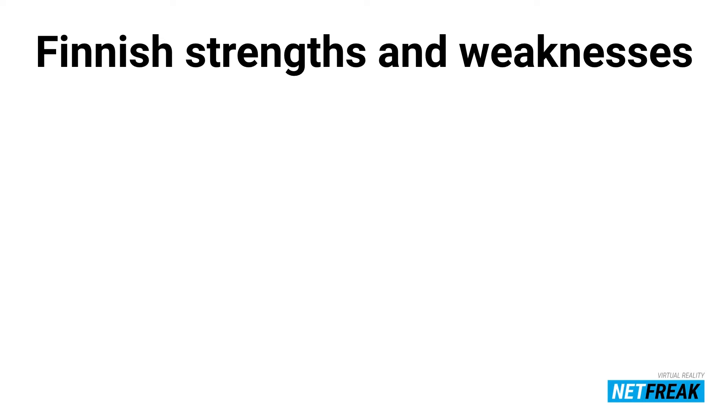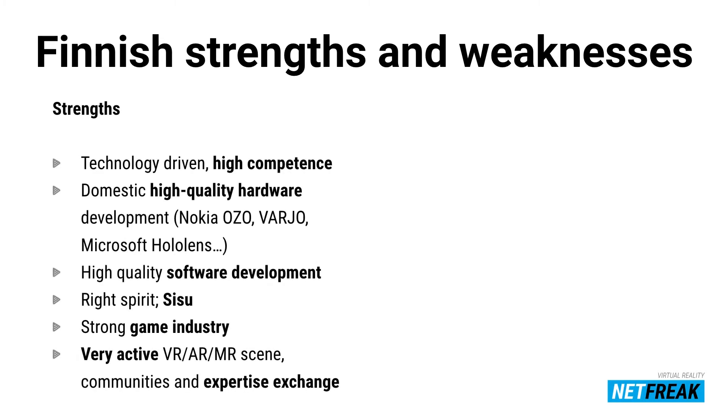Finnish strengths and weaknesses. Strengths: we are very technologically driven. Domestically we are creating great products — Nokia OZO was developed here, Varjo, and Microsoft HoloLens. We have very high-quality software development, the right spirit, a strong game industry, and a very active VR/MR scene where associations, companies, and startups are all communicating together. That's something unique.